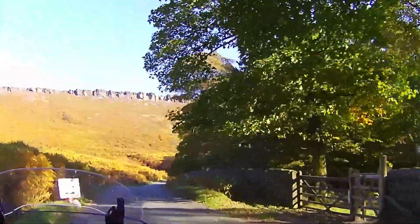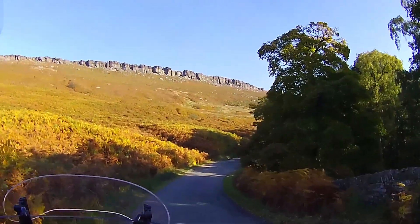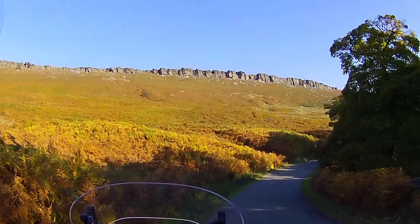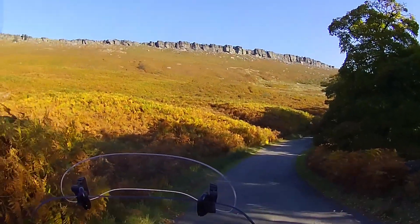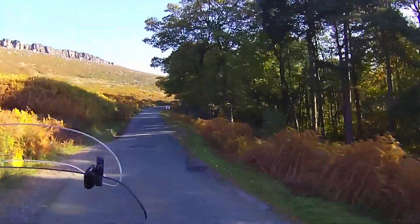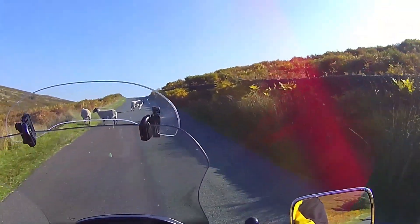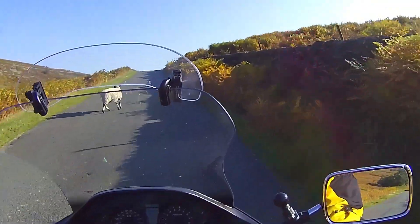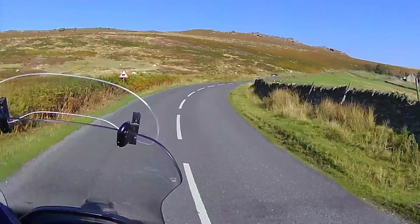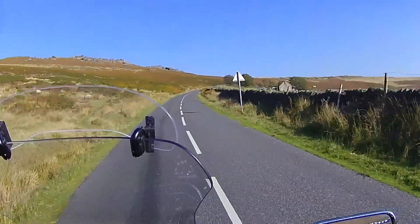We'll go back this way and have a look at it from a different angle. Oh, look at that - that's really nice! How picturesque is that. Stunning. Come on sheep, which way are you going to go - left or right? Right, we're back on the top road again after that little detour, which was well worth it.